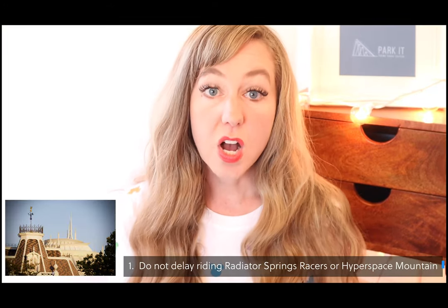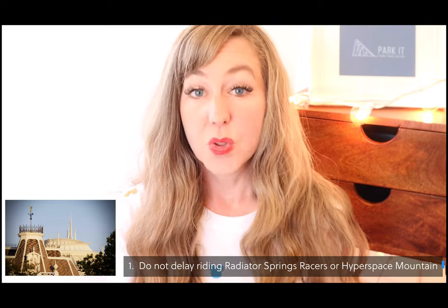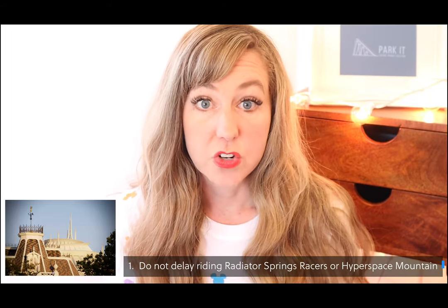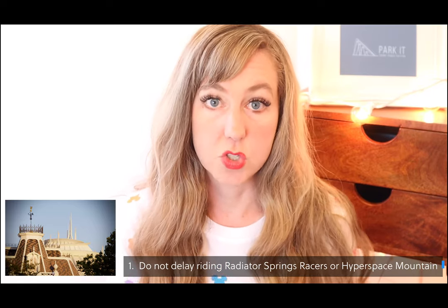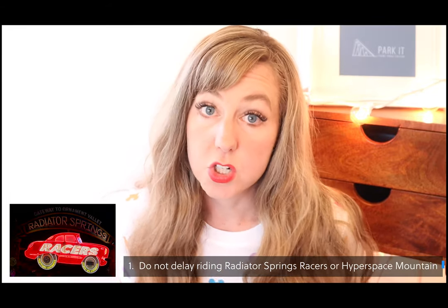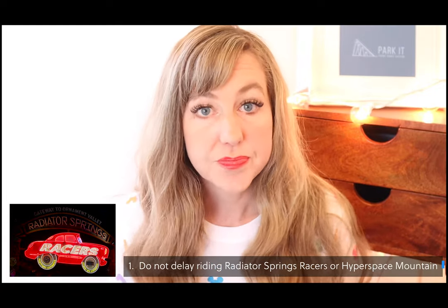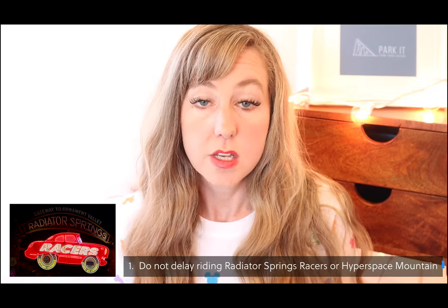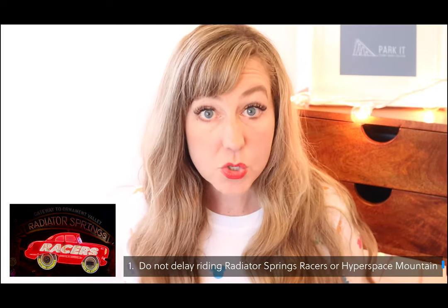Don't number one: do not delay booking a fast pass for Hyperspace Mountain or Radiator Springs Racers. Both of these attractions will almost certainly run out of fast passes. Book your fast passes right away for those attractions, or head to one of them when the park opens so you can get right on. Another reason not to delay is that you don't know if those attractions will break down later, and you want to make sure you've had a chance to ride them.